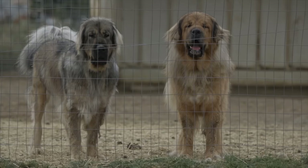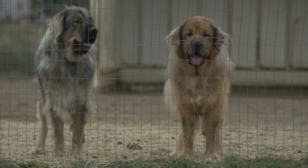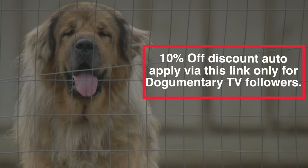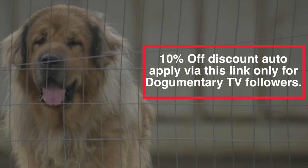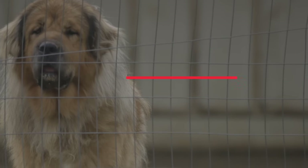There you go guys — five breeds that work and also have extremely long hair. If you have any questions, comments, or suggestions, leave them in the comment section. Don't forget to check out the Dog Care Smart Pet Clippers — there's a link in the description for 10% off just for being a Dogumentary TV viewer. That's it for this video; I'll catch you on the next one. Peace.